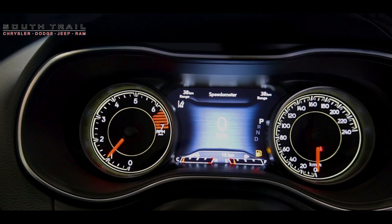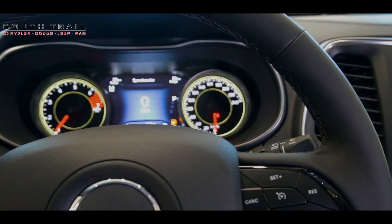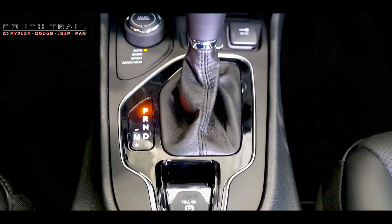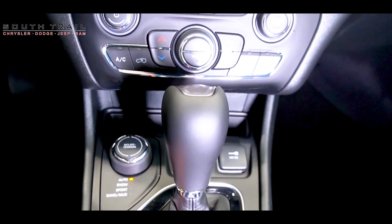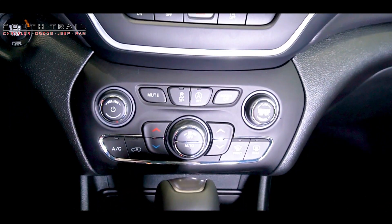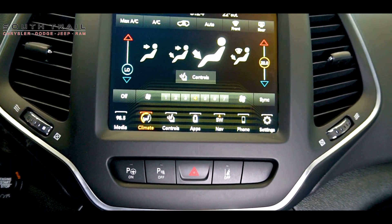In addition to its off-road prowess, the Altitude excels in urban environments too. Maneuvering through crowded streets is effortless thanks to its advanced safety features, including blind spot monitoring, adaptive cruise control, lane keeping assist, and my favourite — automatic parking.